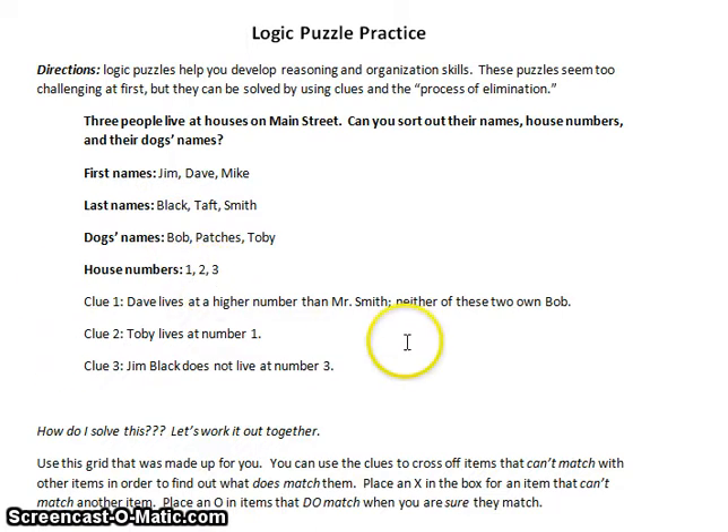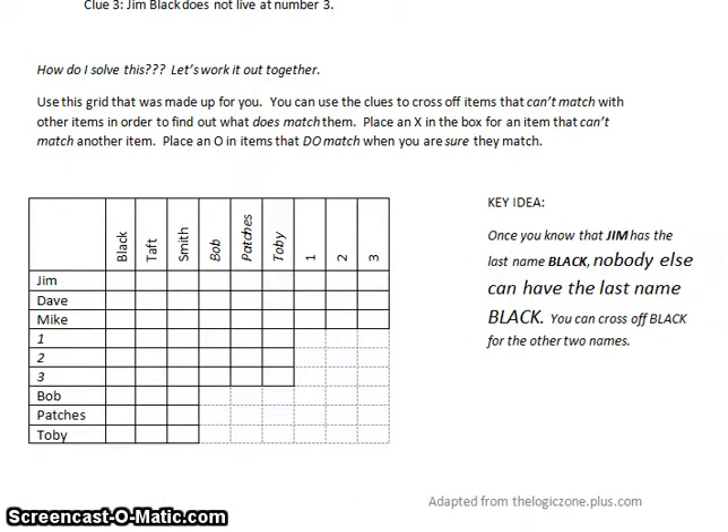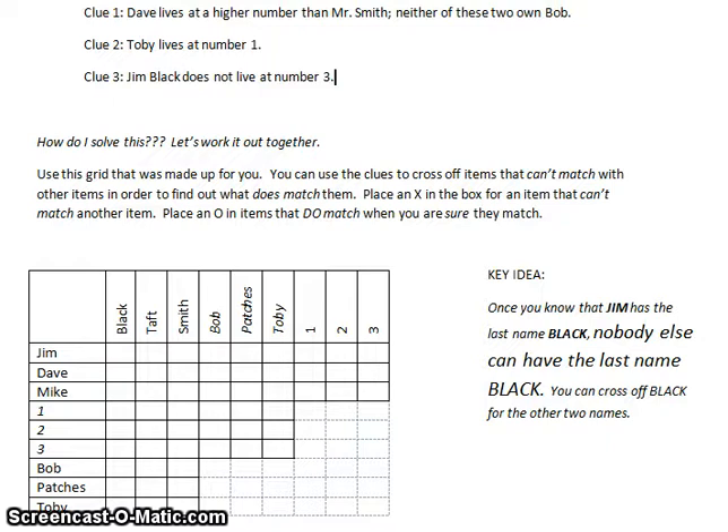We're only given these few clues. You can't look at this as being impossible — approach it this way: the person that made this made it so it can be solved, and people can do this. You're a person, so you can do this. See, that's logic right there. The way you do this is using this grid. You can just write out the information, but I wanted to show you the grid system first.